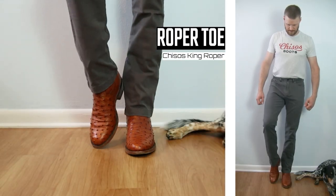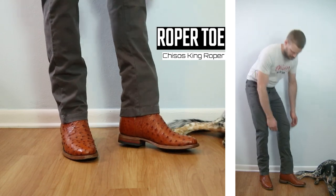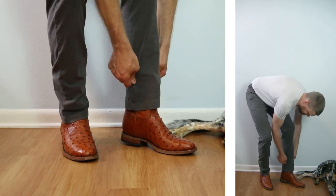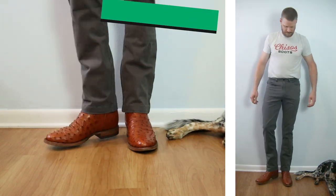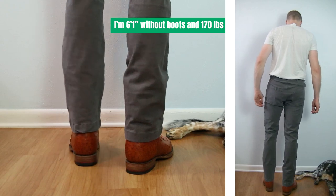Let's kick things off with the Chisos King Roper. It's all ostrich and it's all beautiful — a shorter boot coming in at nine to ten inches tall with a narrow opening. It works really well with these pants even though they're a little bit shorter than I thought they were going to be for a long size.